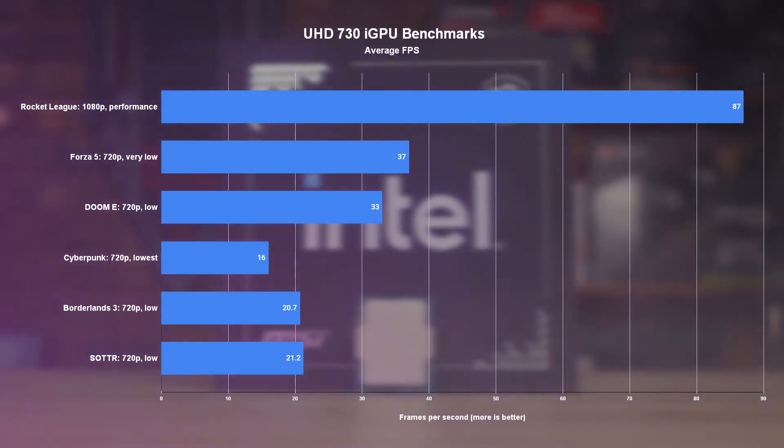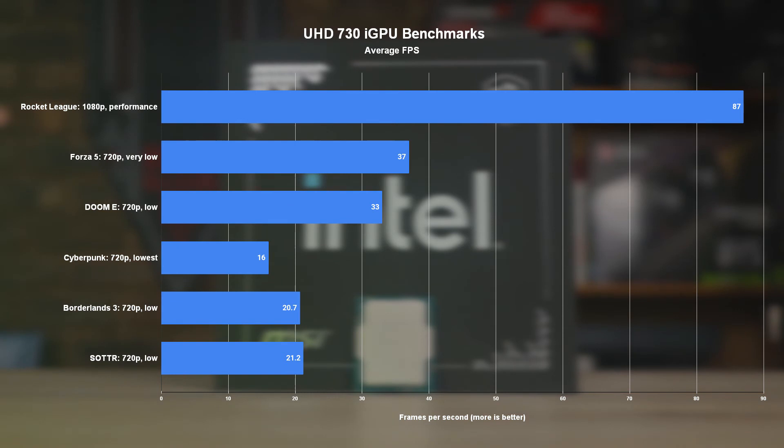While the 12400 does come equipped with a great iGPU for general purpose use, you shouldn't expect to game on it — at least not if you want to actually enjoy doing it. The UHD 730 just doesn't have the horsepower to provide a passable gaming experience, unless you count Rocket League, which runs on almost anything. In all of the games I tested, even at 720p with all quality settings nuked, the iGPU had no chance of sticking to even a consistent 30 FPS. But an iGPU, regardless of its gaming capabilities, is still a nice to have if you ever find yourself without a dedicated graphics card.